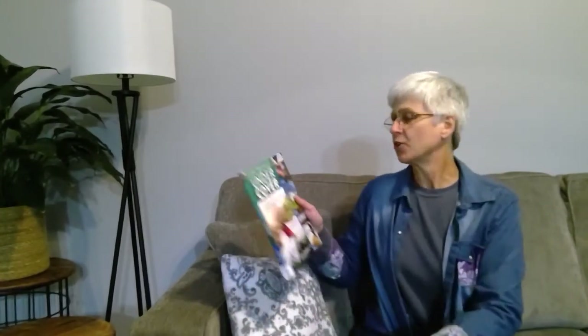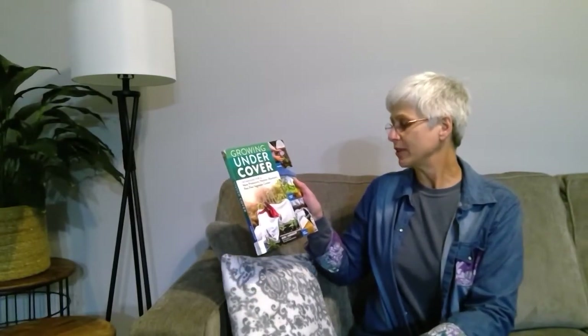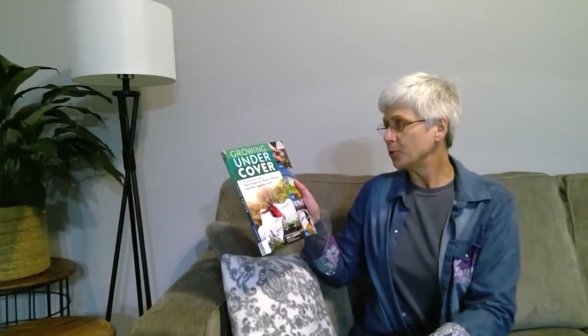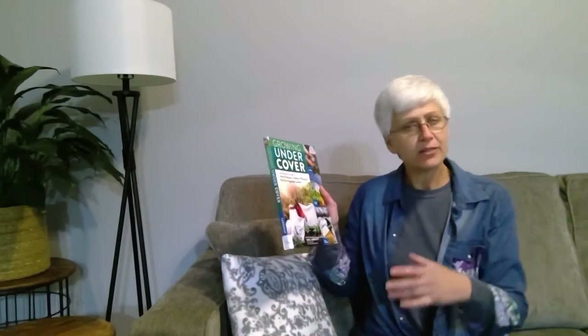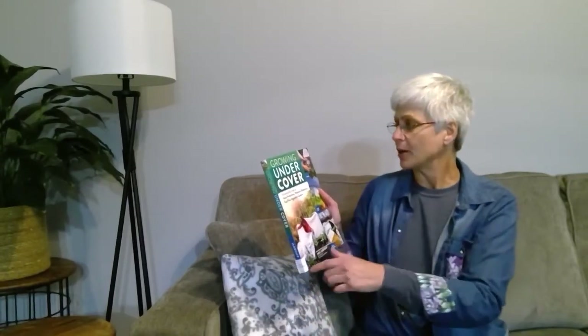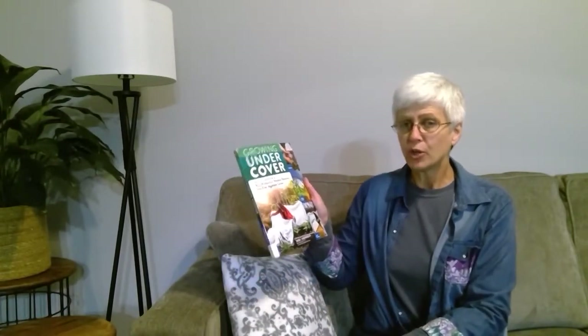This one's a little different. It's called Growing Under Cover: Techniques for a More Productive, Weather-Resistant, Pest-Free Vegetable Garden by Nikki Jabbour. This one really talks a lot about using a cover to start your stuff early, how to use a greenhouse, how to use small things for greenhouses like milk jugs, all the way up to the great big ones. This is really a year-round guide to how you can garden year-round. It's got great pictures, good ideas, and easy step-by-step instructions that look like anyone could follow.